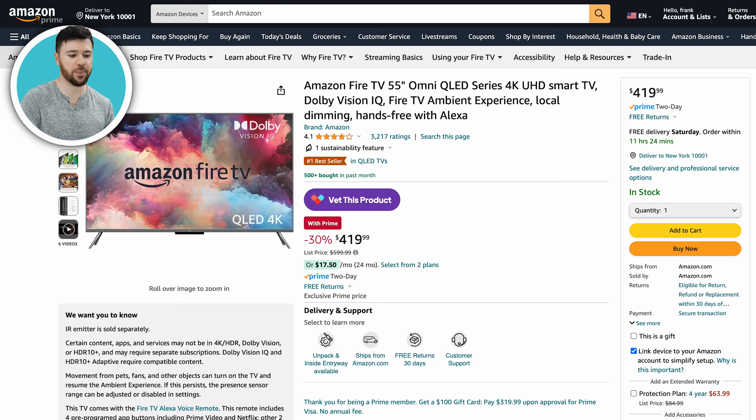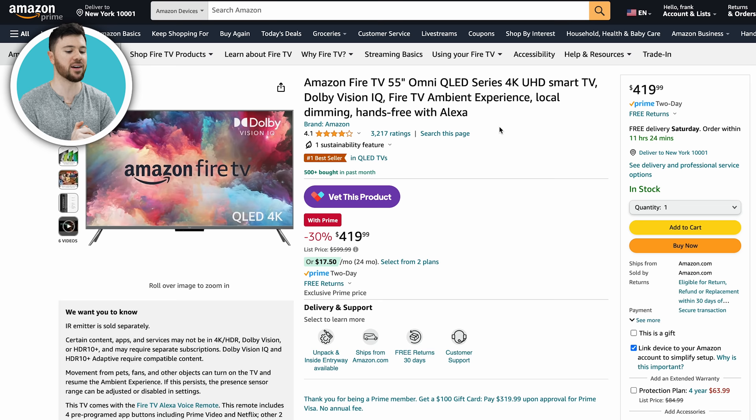How about a 55-inch 4K TV from Amazon? This is their Fire TV, 55 inches for $420, usually around $600 — so you're saving 30% off, nearly $200. It always blows my mind. I know 4K TVs have been out for a bit, but the fact you can get a 55-inch 4K TV for that price is crazy. These used to be thousands of dollars back in 2017. Now you can get a really good deal — 30% off on a 55-inch 4K Omni QLED TV with all the Amazon Smart TV functionality and Alexa built in.